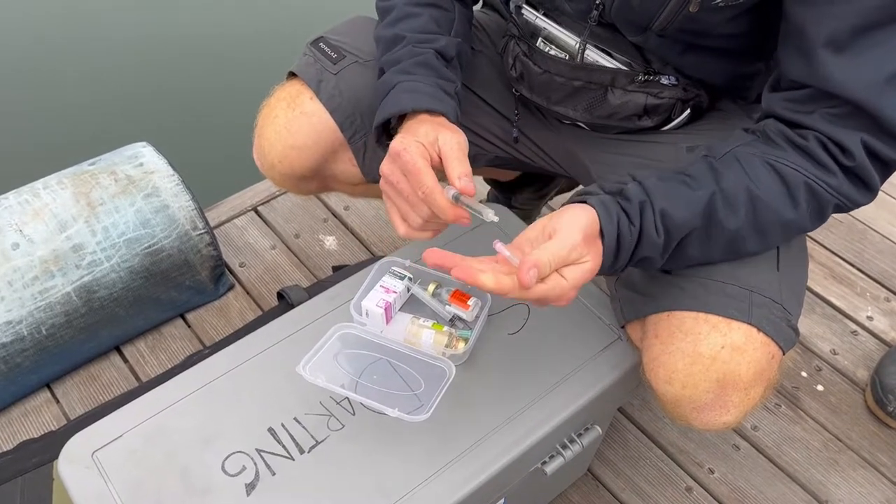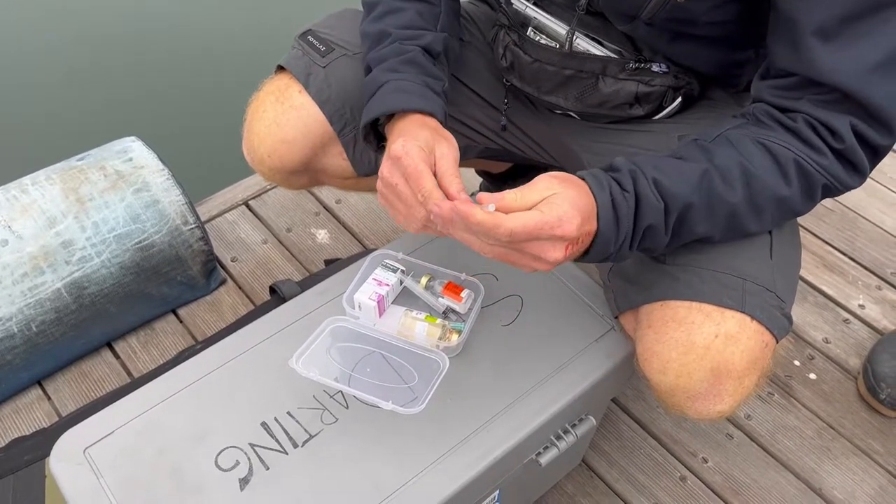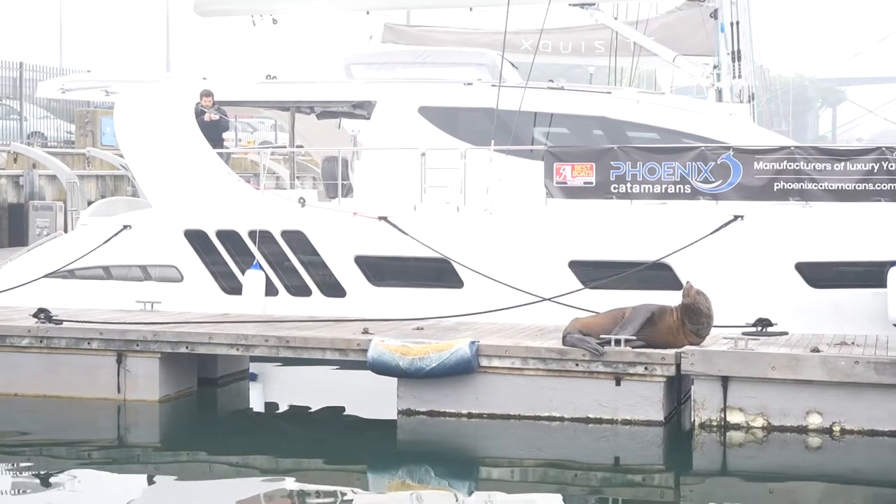You can see here that our vet Luca is just preparing one of the darts, preparing the medication to put into the dart.